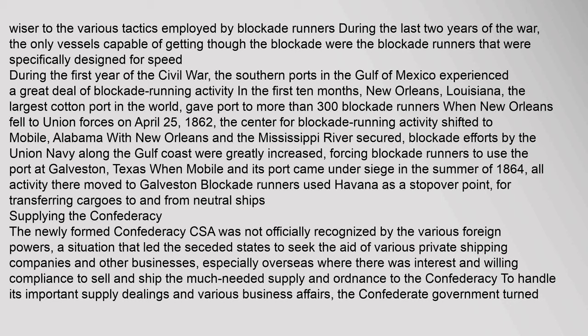Blockade runners used Havana as a stopover point for transferring cargoes to and from neutral ships supplying the Confederacy. The newly formed Confederacy was not officially recognized by various foreign powers, a situation that led the seceded states to seek the aid of private shipping companies and other businesses, especially overseas, where there was willing compliance to sell and ship the much-needed supplies and ordnance. To handle its important supply dealings and various business affairs, the Confederate government turned to John Fraser.